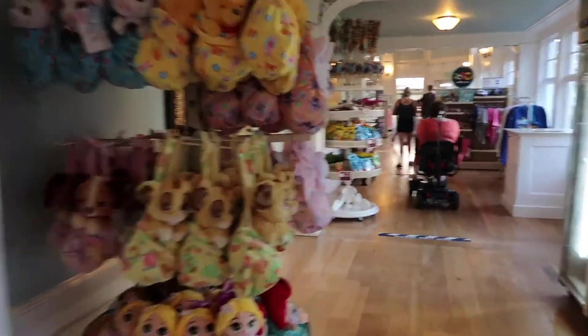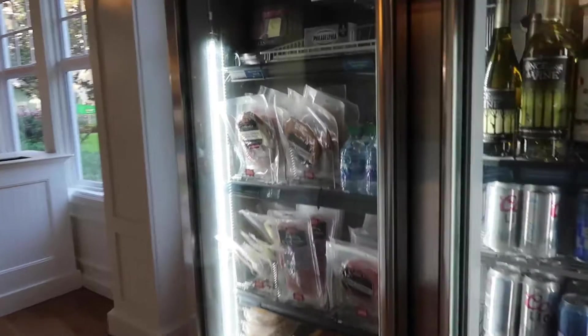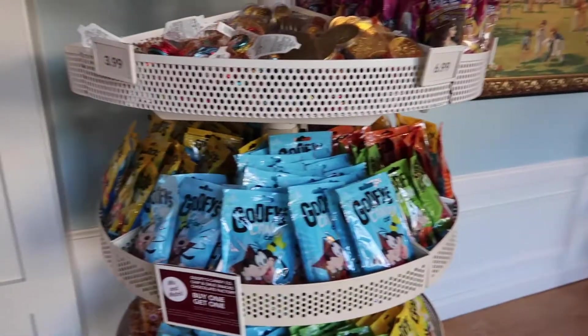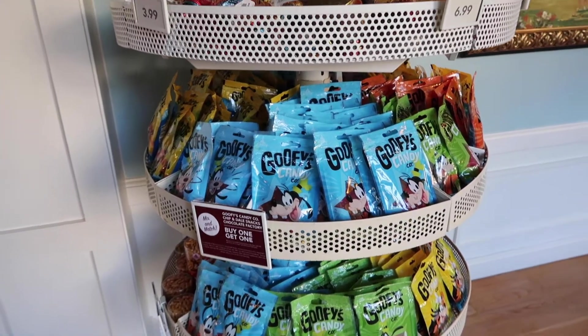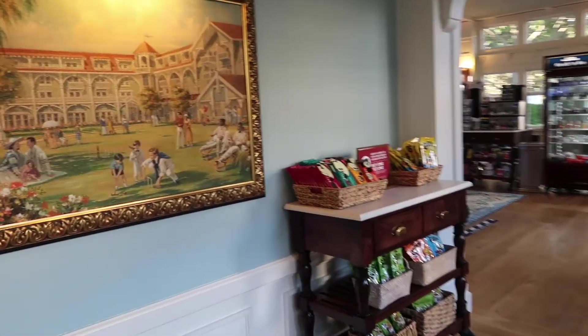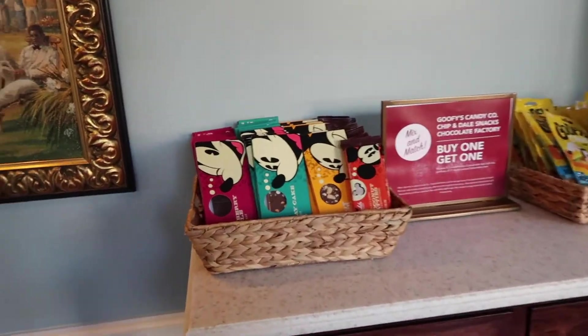We begin with some drinks since this is like a store and food. So here we've got alcohol as well as some food you could be cooking in your room if you're at a villa. Of course, like the typical candy selection — right now the Goofy and the Chippendale candy is buy one get one, so that's exciting. I love the Goofy Candy Company and I never get it. Oh, and they've got Mickey chocolate. I think we're going to have to take advantage of that.